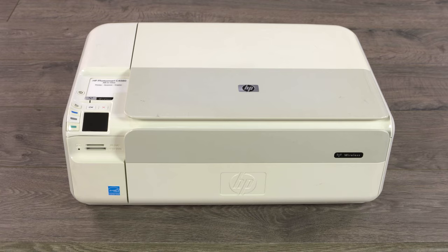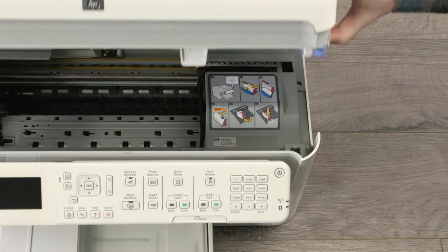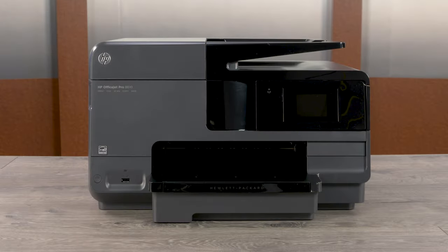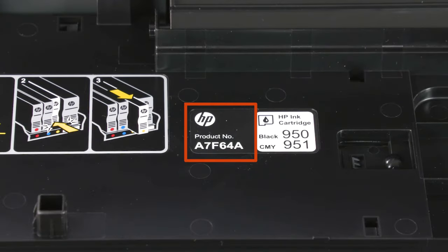On some DeskJet or PhotoSmart printers, the name or number is located on the top of the printer. On some printers, you need to open the top cover to find the name or number. On some OfficeJets, the name or number is listed on the inside of the ink cartridge access door — the number is listed on the door itself.